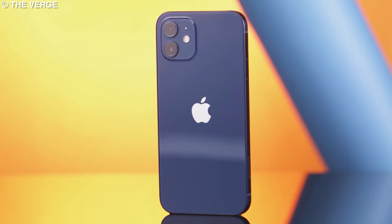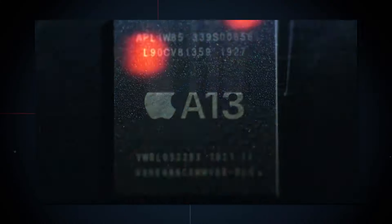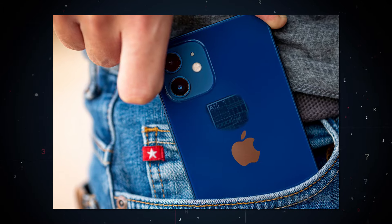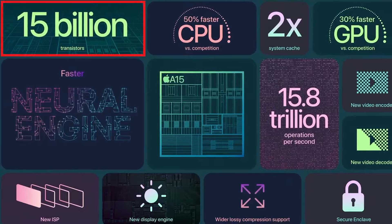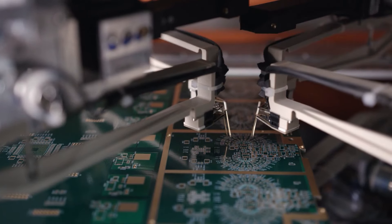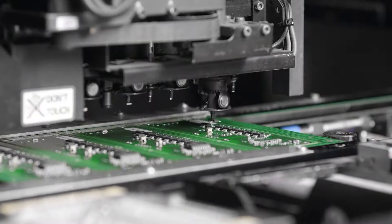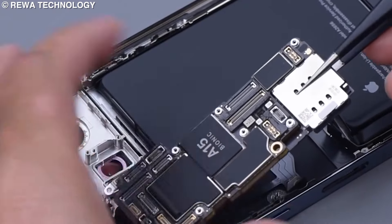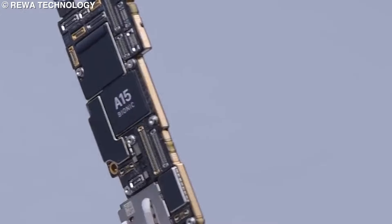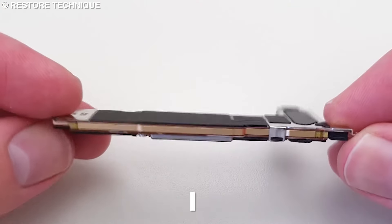Let's begin with the critical component that makes an iPhone work — its processor, or the brain of the phone. Apple relies on chipmaker TSMC to produce the A-series chips that power its iPhones. The A15 Bionic chip, built using TSMC's second-generation 5-nanometer fabrication process, contains 15 billion transistors and is one of the most complex and expensive components of the phone. Most estimates suggest the A15 Bionic chip costs upwards of $120. Adding storage, memory, modem, and other system-on-chip circuitry brings the total processor cost to around $200.